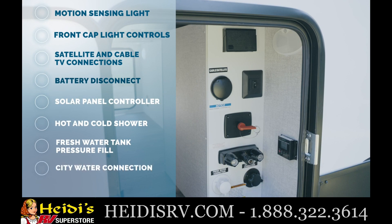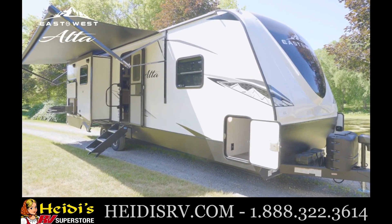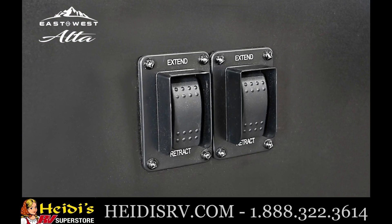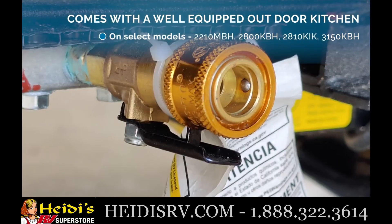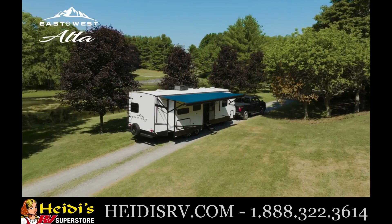And city water connection. Alta provides a quick and easy campsite setup with a standard power tongue jack and four individually controlled power stabilizer jacks, one on each corner of the unit. Experience truly first-class camping with our LP gas quick-connect, fresh water spray port, and power awning with LED lighting.